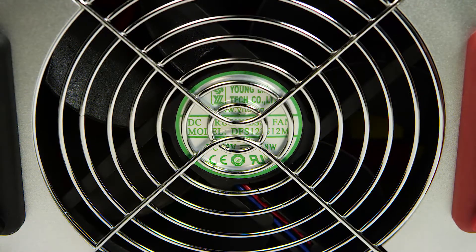The thermally controlled cooling fan reduces the no-load consumption of the inverter, saving your battery power.